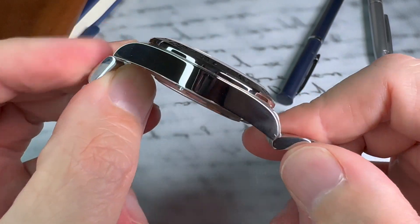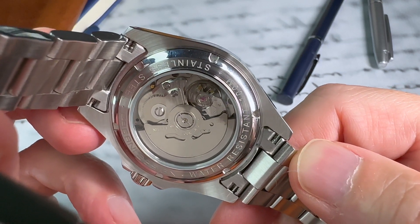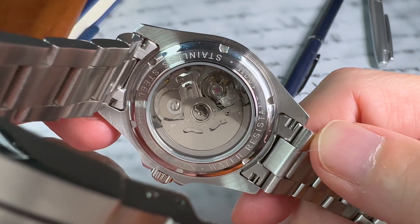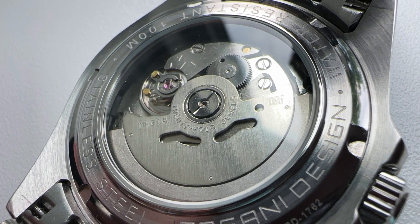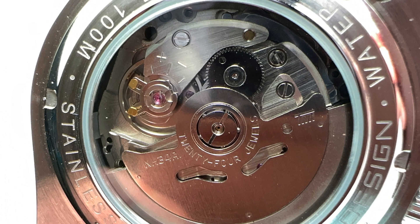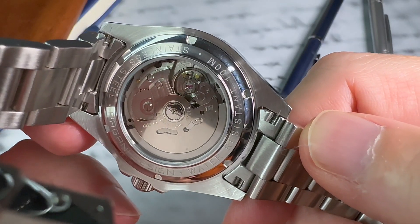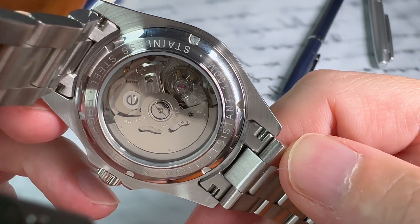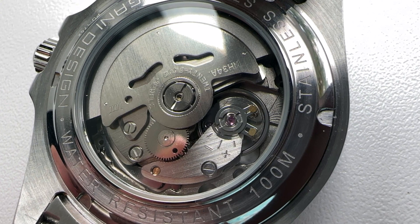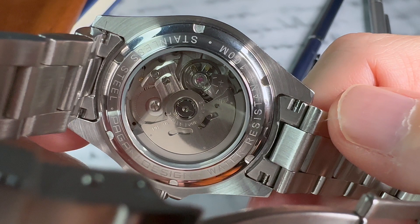Turning the watch over, on the back we have an exhibition screw-down caseback. This is one of the things different on this watch versus the watch it is an homage of, but it is the same as the previous Pagani version. The text reads: 100 meters water-resistant, stainless steel, and Pagani Design. My one complaint is that Pagani did not take more advantage of this — there are no embellishments to the movement, no engraving, no color. Even Invicta adds a yellow rotor when they have an exhibition window; Pagani could have made this more of a wow factor.